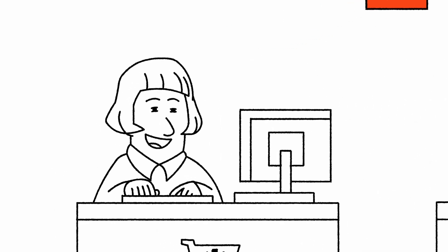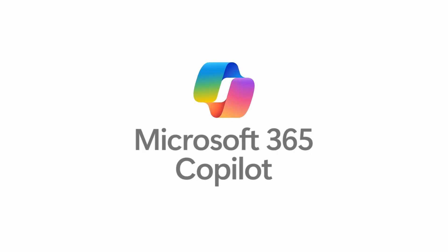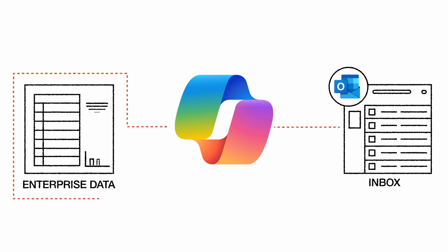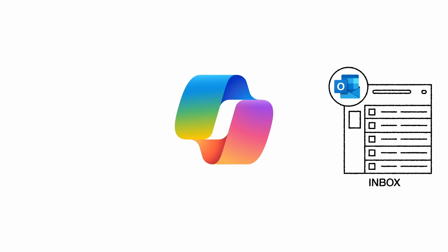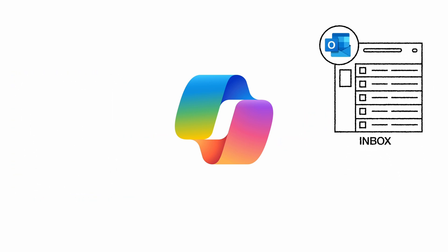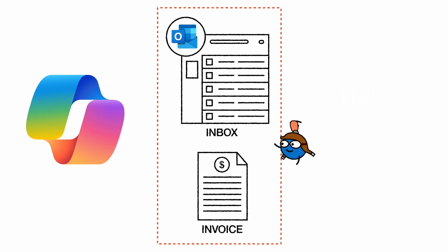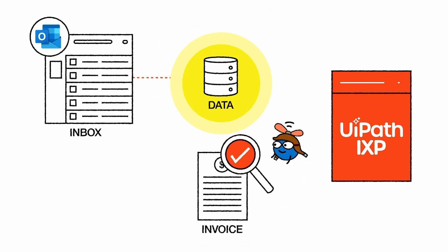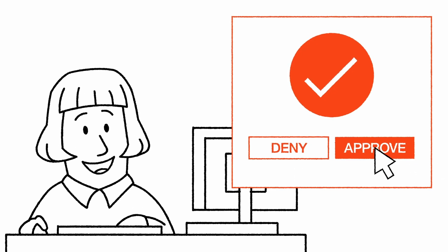Let's start with Maya. Her invoice process is about to get a major upgrade. It begins with a Microsoft Copilot Studio agent that monitors the shared vendor inbox and responds to queries accurately using Maya's company data for context and guidelines. When an invoice-related query hits Maya's inbox, it's handed off to a specialized invoice processing agent from UiPath, which calls UiPath IXP to classify and extract information from the complex invoice. Maya only steps in when approvals are needed. What used to take hours is now done in minutes.